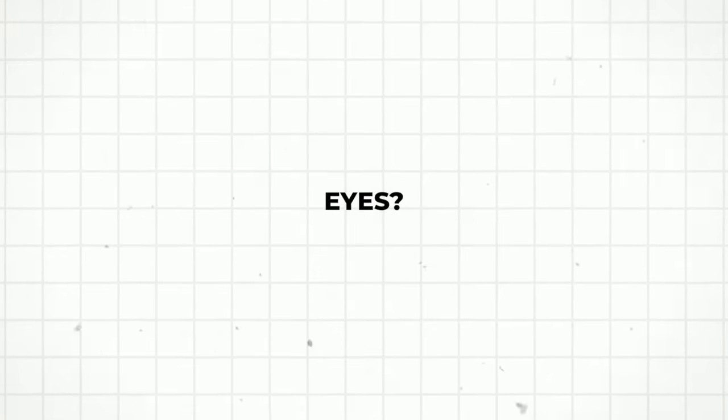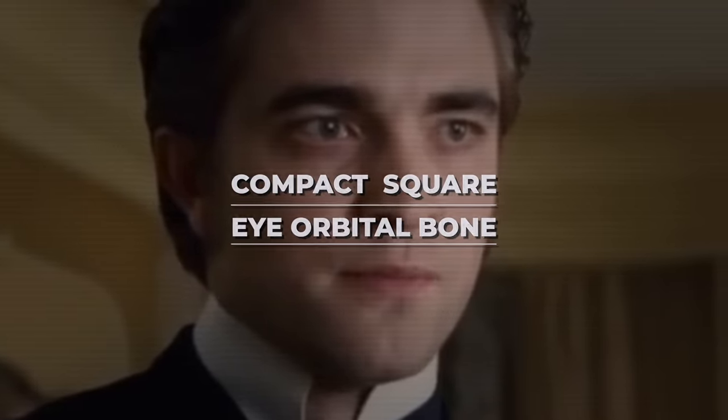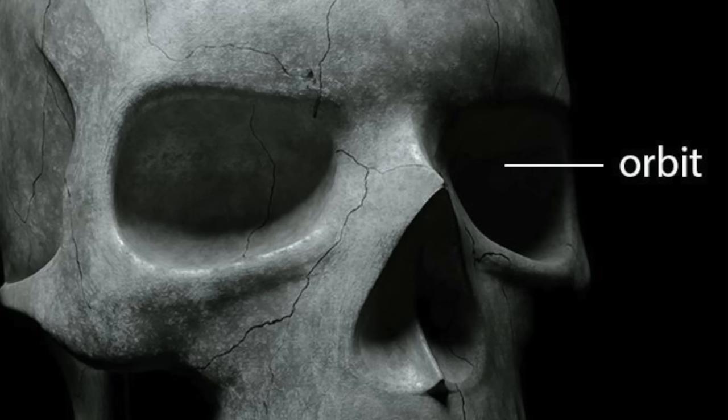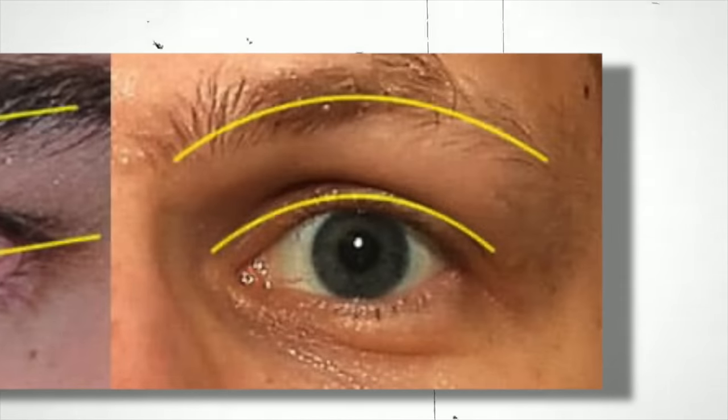So what genetically creates hunter eyes? Hunter eyes are decided by a couple of factors. One is more compact, square eye orbital bones — the bone around your eye. If it is more deeper-set and square, those compact eye orbital bones create hunter eyes. The biggest indication is that thin layer of skin that folds over your eye, giving it that sleek, wider, more rectangular, fierce look. Prey eyes don't have that skin fold, and they have more eyelid exposure because the skin is pulled tight, created by bigger, rounder, more shallow eye orbitals.